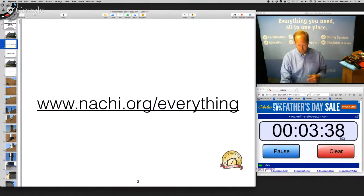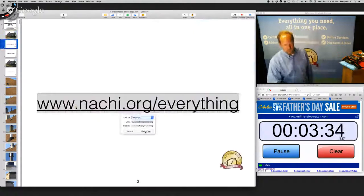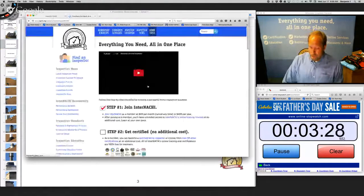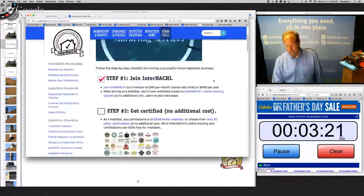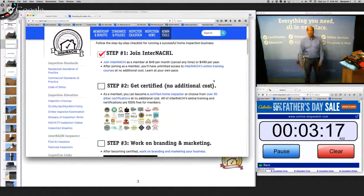Before we inspect this house, go to nachi.org/everything. There we have a web page that has everything — all you need, all in one place. Play the little video at the top. It's essentially a step-by-step checklist for building and operating a successful home inspection business.